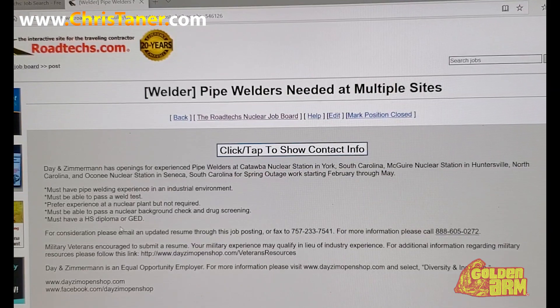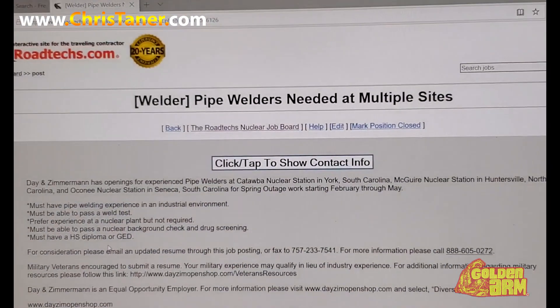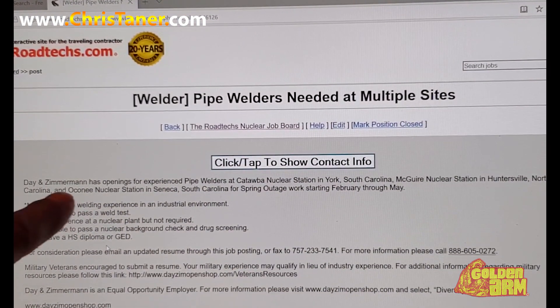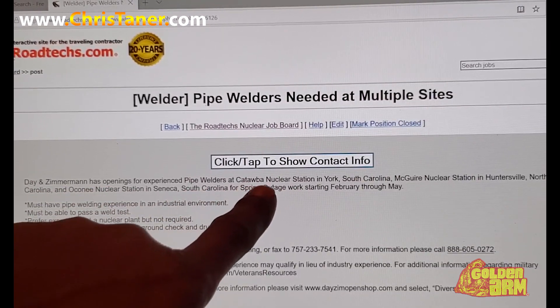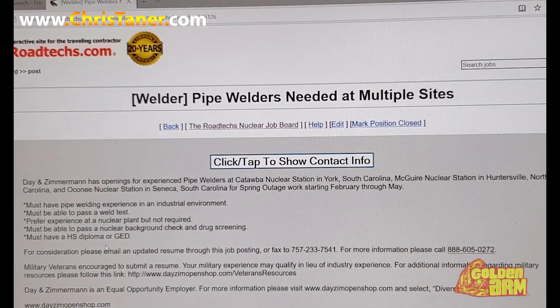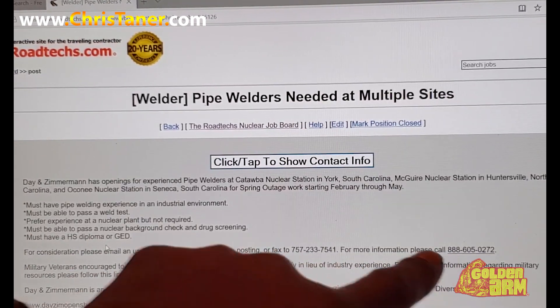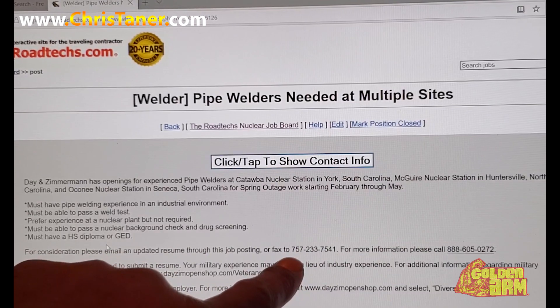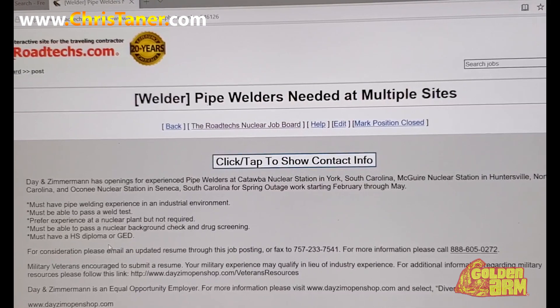You can read through the information they've got for you, but again it's just a quick look at how I do it. Day and Zimmerman has an opening for experienced welders. And again, don't worry about experience — I mean, if you have to, I'll tell you what I did when I first started out. I had to fabricate and kind of puff up my resume to make it work so I could get the job, because they don't really check these things.